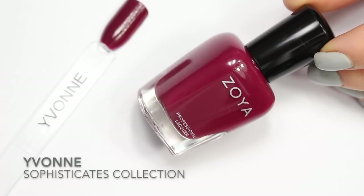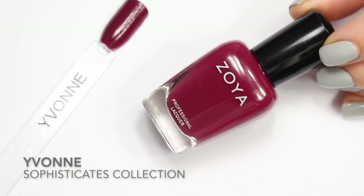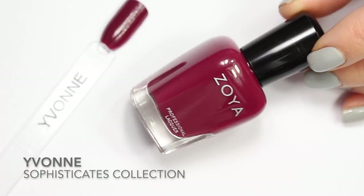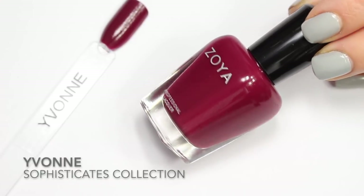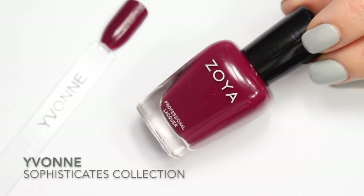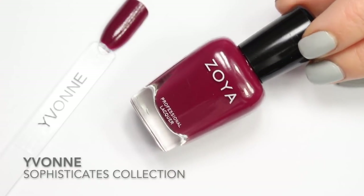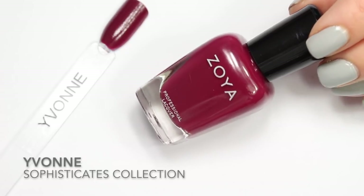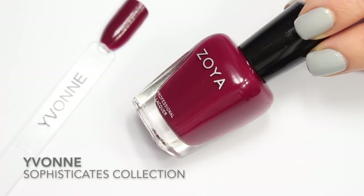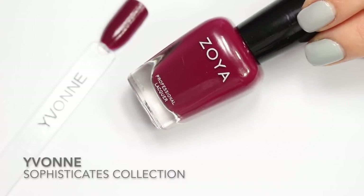The last polish we're looking at today is Yvonne. On Zoya's website it's described as a rich Bordeaux red cream, so there's a hint in that description that it's going to be a little wine-y, a little purpley. But this one really fit into this category for me. I actually just picked it up in my Black Friday haul this year — it's from the 2017 Sophisticates collection, so it's relatively new to Zoya's collection and to my collection. When I saw swatches online I thought it was a much stronger red-leaning polish, but when I got it next to this group I really decided it fit in here.